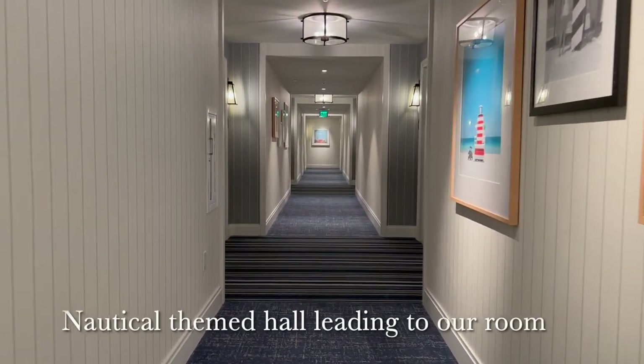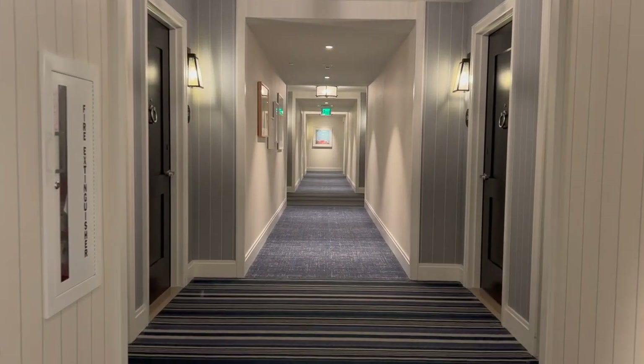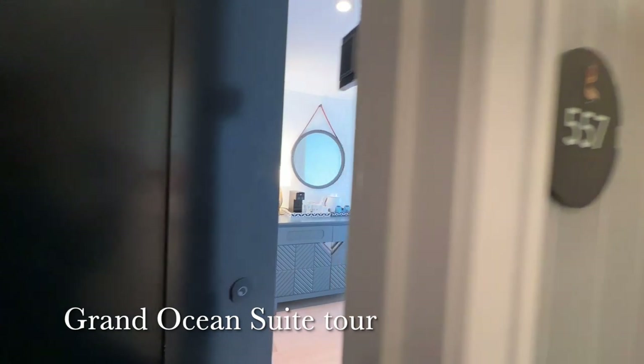We next made our way down the nautical themed halls to our room on the fifth floor — a grand ocean suite. The suite has a bright open feel with lots of natural lighting.